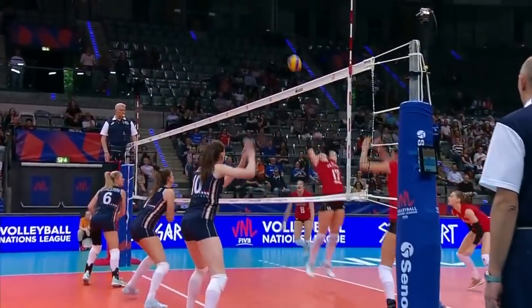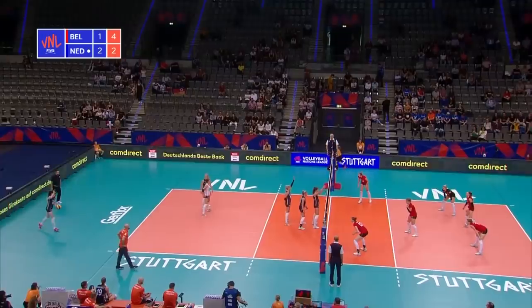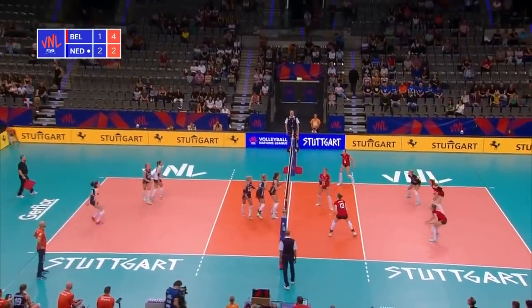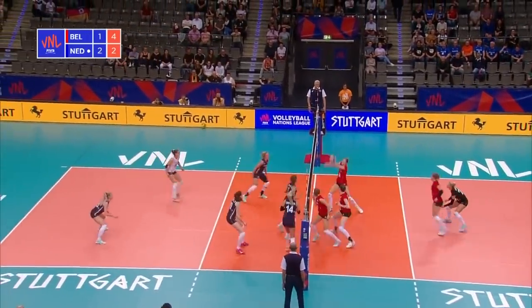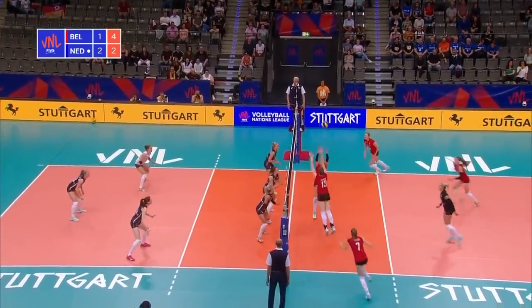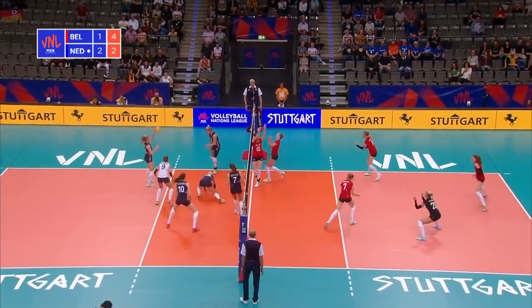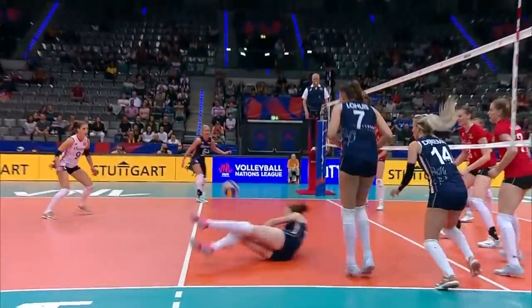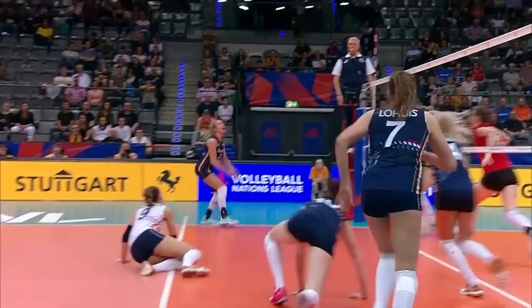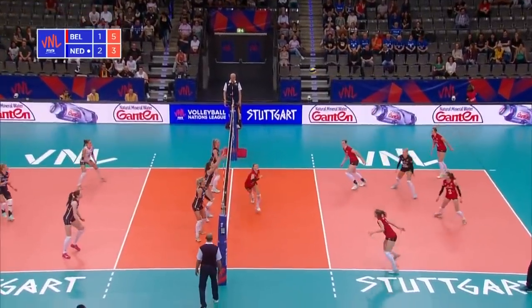Belgium enjoying the first three points of this fourth set. Loneka Slotjes with the serve — and a difficult third set. Recycled ball here for Belgium, over the top — and it's still alive as Balkestein fires it and misses the block. Balkestein's left arm contains some real power. What a pick-up that was from Loneka Slotjes. Balkestein with the serve — 3-5, the Netherlands trail.